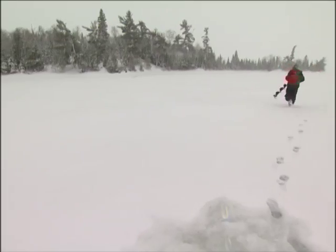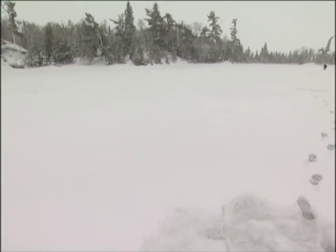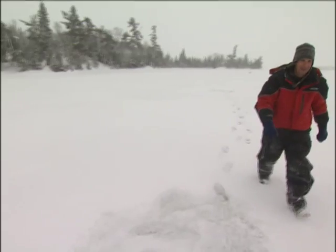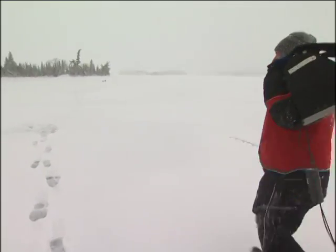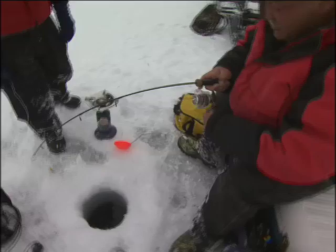We have to cut more holes. This area we're set up on right now is just an island out in the middle of a bay that's got deep water in it. Jim right now is almost not within yelling distance. The idea here is we're just drilling holes up and down this thing, actively searching for trout. They could be anywhere, so the idea is just to drill a lot of holes and hopefully you'll contact the active fish. That's the name of the game. It's a lot easier to cut a whole series of holes pretty quickly and then just fish through them.